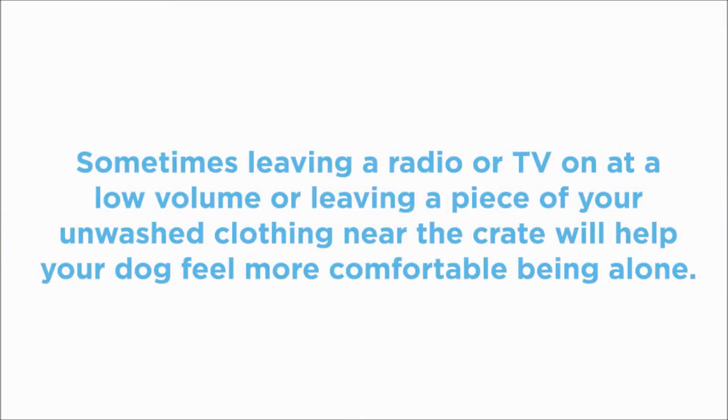Sometimes leaving a radio or TV on at a low volume, or leaving a piece of your unwashed clothing near the crate, will help the dog feel more comfortable being alone.